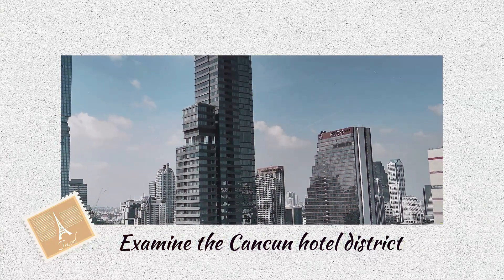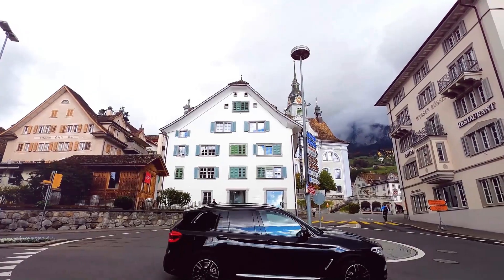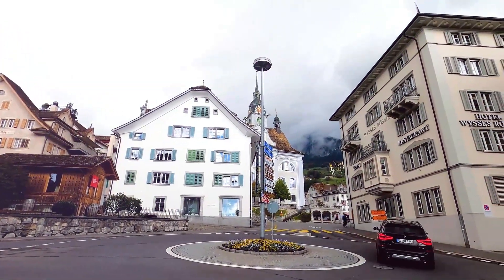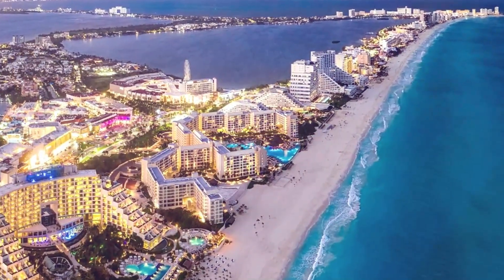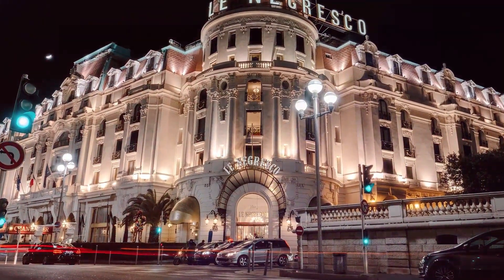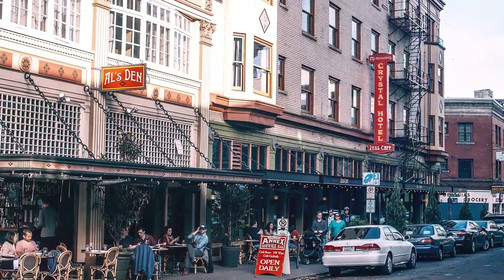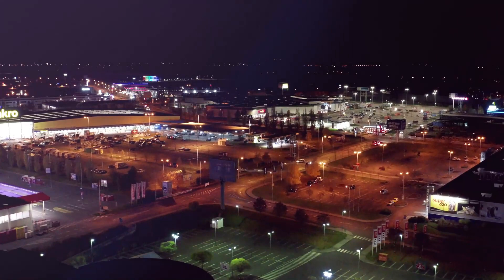Starting with the Cancun Hotel District, Cancun is split into two sections: Cancun Island, also known as the Hotel Zone or Zona Hotelera, and the Downtown Area, commonly known as Ciudad Cancun. The main tourist destination is the Hotel Zone, which is known for its resorts.